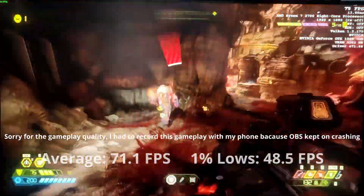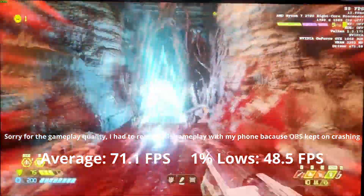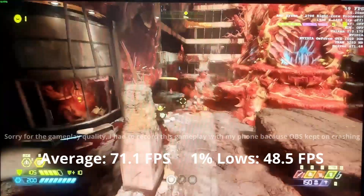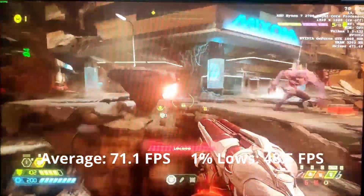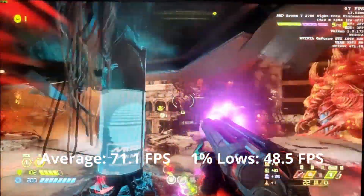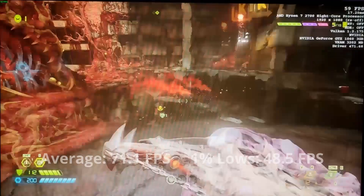This is the first game that gave the GTX 1060 3GB a kick in the butt. The 3GB frame buffer only allowed for low settings — any higher and we would exceed it. It averages around 71 FPS with 1% lows of 49 FPS. It's playable, but I would have preferred at least 90 FPS average in this fast-paced first-person shooter.